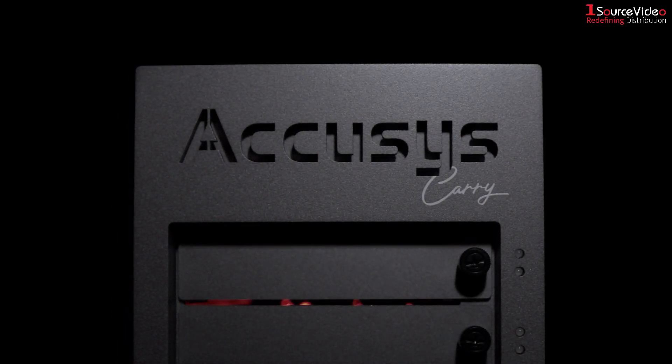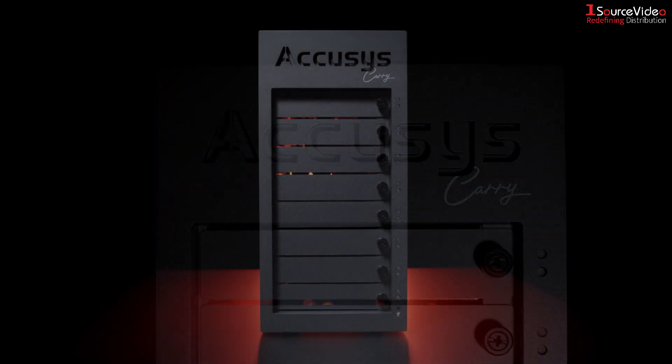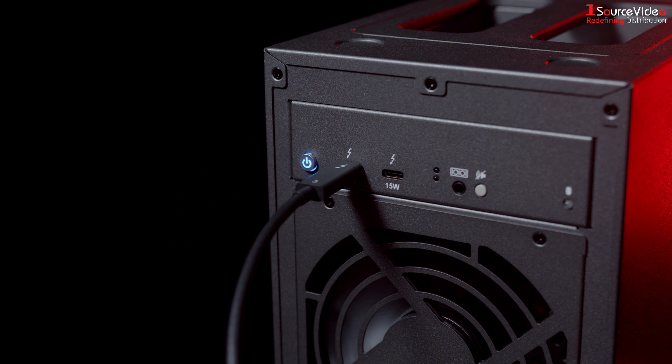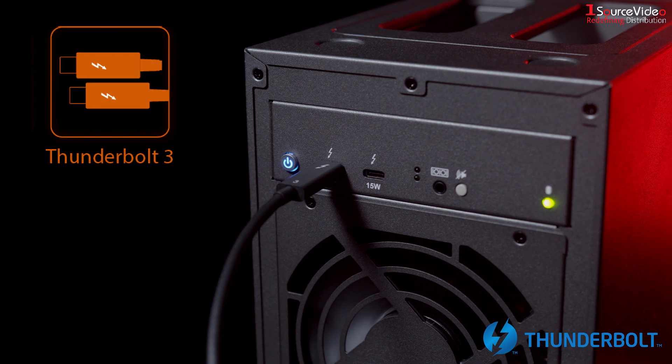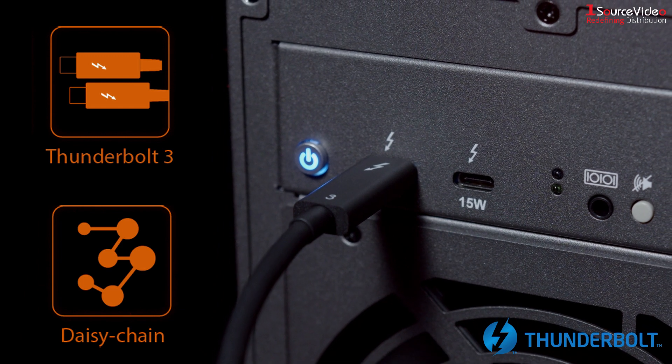Introducing the Acusys Gamma Carry, the smallest 3.5-inch 8-bay RAID system in the world. The Gamma Carry provides two Thunderbolt 3 ports for connectivity, allowing the user to daisy-chain up to six Thunderbolt 3 devices.